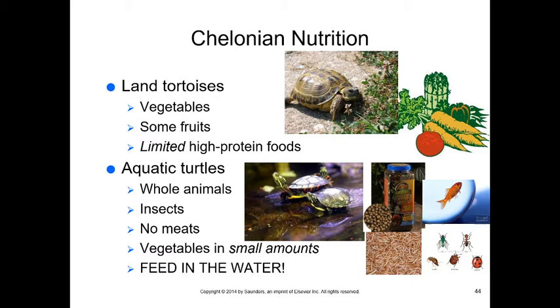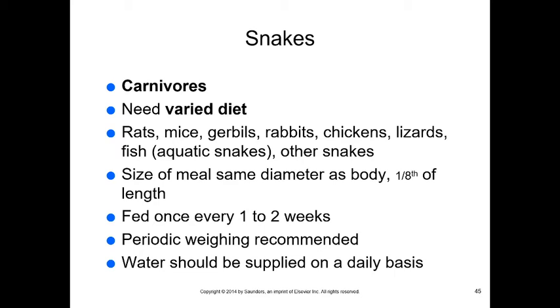Chelonian nutrition: land tortoises need vegetables with some fruit and limited high-protein foods, with occasional insects. Aquatic turtles eat whole animals, insects, and small amounts of vegetables — not raw hamburger, which causes water quality problems and introduces parasites. Aquatic turtles must be fed in the water and the amount offered should match what they'll eat. Maintaining water quality is very important. Snakes are obligate carnivores, like cats, requiring a varied whole-prey diet.